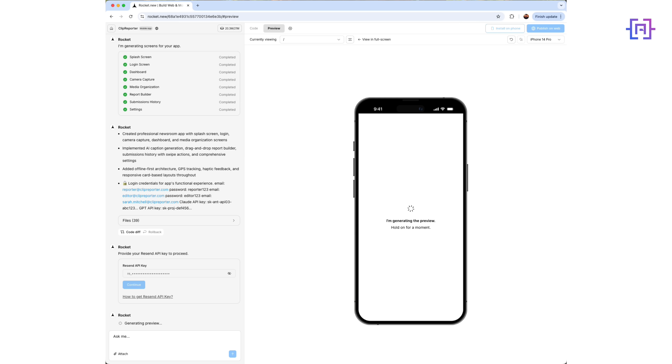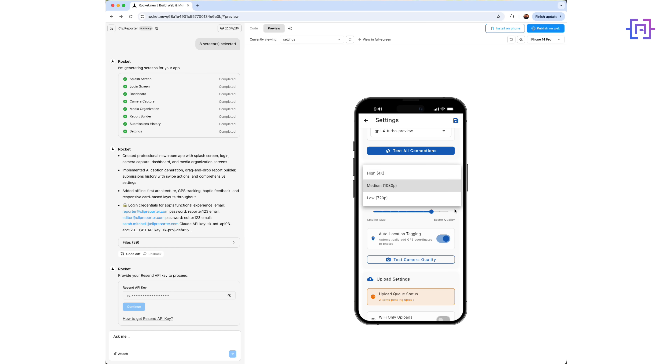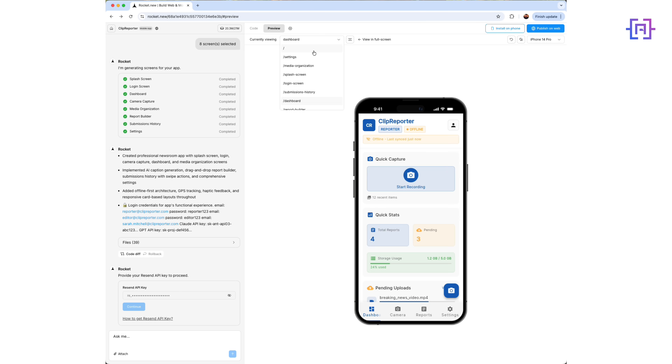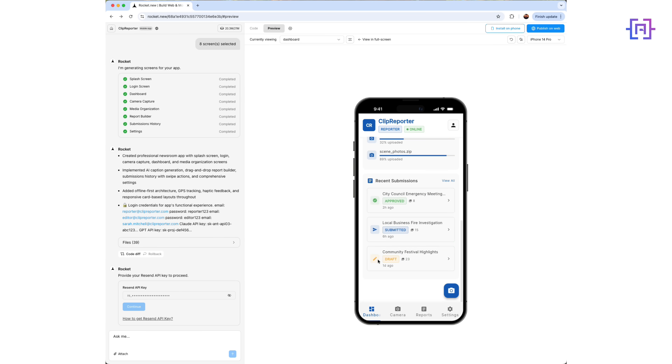SuperPace for authorization, database, and storage. Resend emails. Clean and modern UI. Rocket reasons about flows, designs the UI, and builds the structure. First pass done.